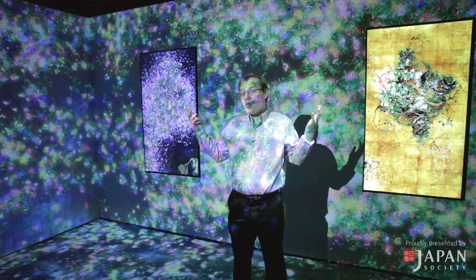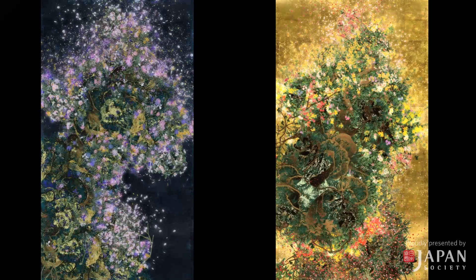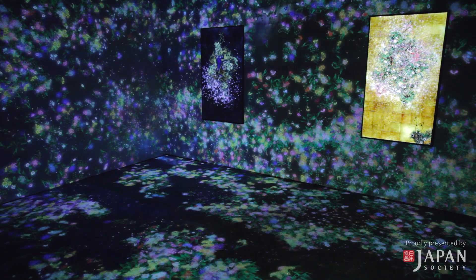Here I'm standing in a Room Skies installation that TeamLab created specifically for our Garden of Unearthly Delights exhibition. This site-specific installation is called Flowers and People Gold and Dark. Behind me there are two works being run on Sony 4K monitors: Ever Blossoming Life Dark and Ever Blossoming Life Gold. The Ever Blossoming works are unique because they are run with a special algorithm that ensures the image will be slightly different every single time you see them. On the walls and floor around us is a brand new piece making its world debut here at Japan Society, and this piece is motion sensor activated.